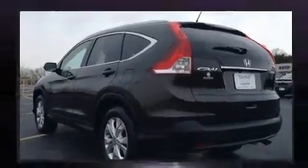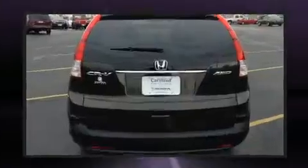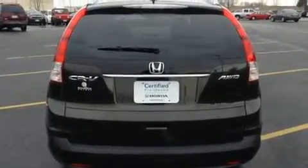Top features include heated front seats, leather upholstery, heated door mirrors, and cruise control.